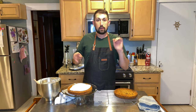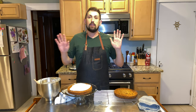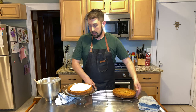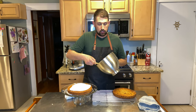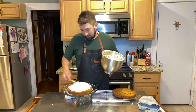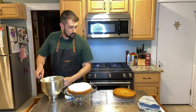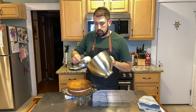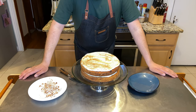Let the cakes cool for about half an hour before attempting to take them out of the pan — there have been one too many times where I tried too early and ruined the cake, so have patience. The cakes came out beautifully, perfectly golden brown. Chill the frosting for about 15 to 20 minutes before using it. To frost, I do things kind of rustically — nothing fancy. Just lightly cover the top and smooth it out.